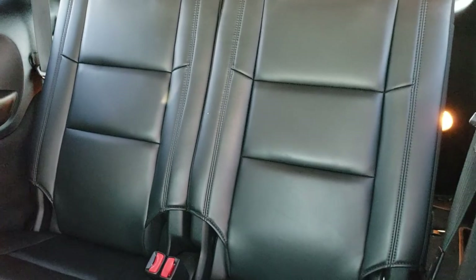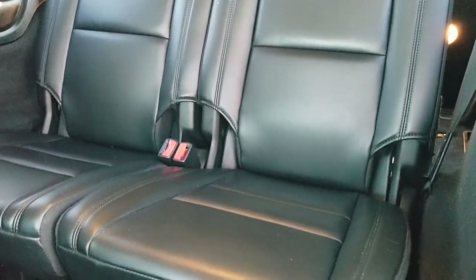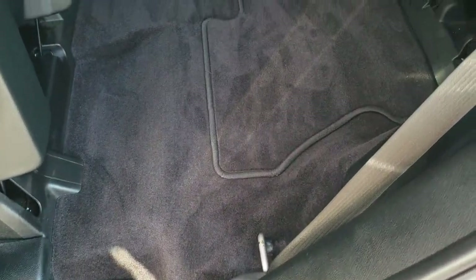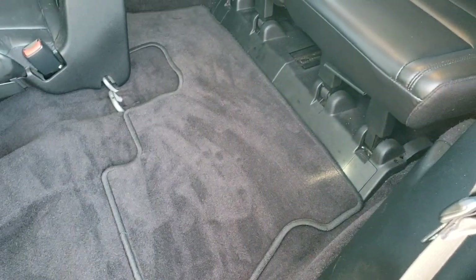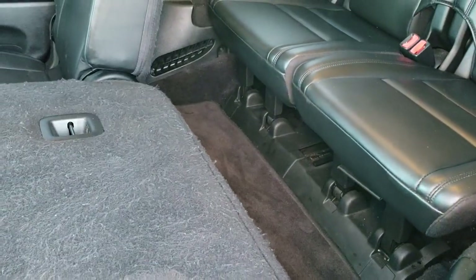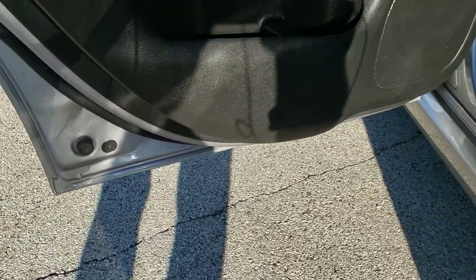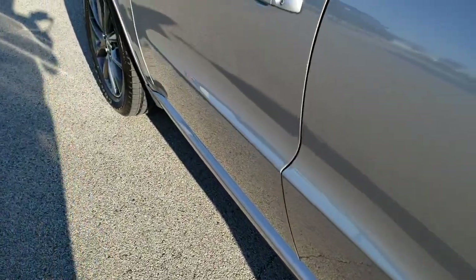The third row seats are in excellent condition as well. To get to the third row, you can lift up on this tab and that seat folds up like so. We do have a floor mat back there for the third row too. Child safety locks are on the doors. The bottoms of the doors all look really good.